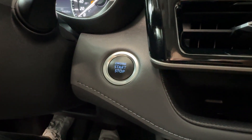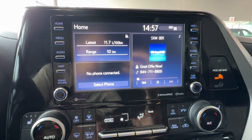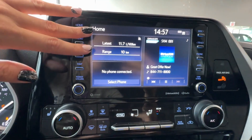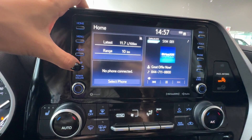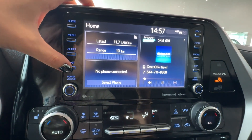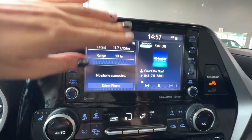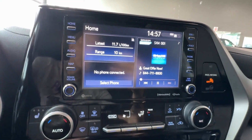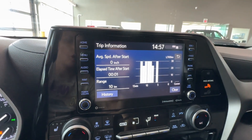Behind the steering wheel we can find the push button start for the engine. In the center of the dash is the Toyota multimedia touchscreen, currently in night mode — it can also be adjusted to day mode for a classic view. We have Apple CarPlay, Android Auto, Bluetooth, Sirius XM, and HD radio available. The home screen layout is customizable. Our current fuel economy reads about 11.7 liters per 100 kilometers from the previous owner.